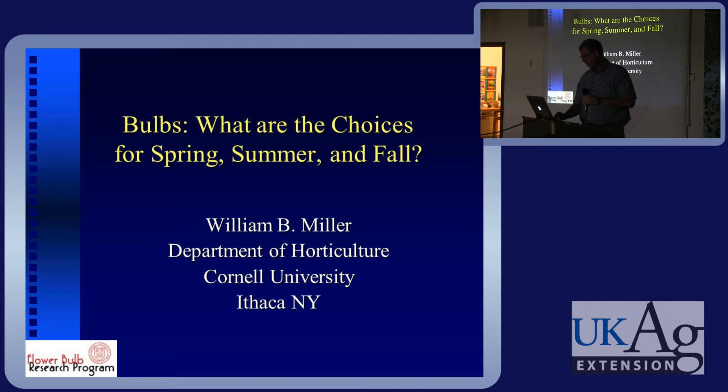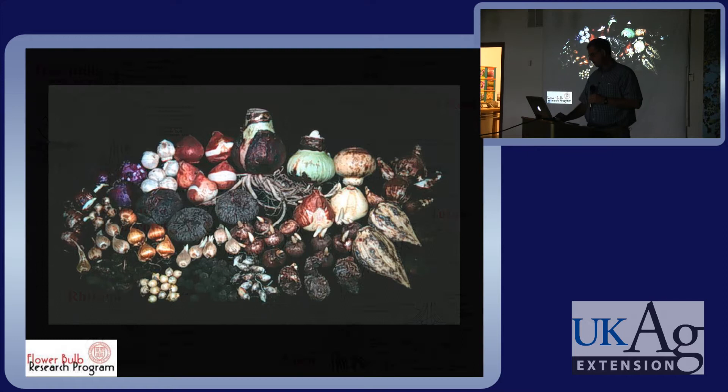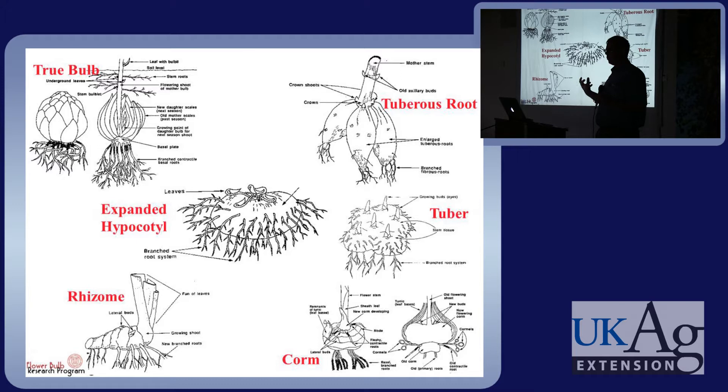I'm going to talk about bulbs. We've been working on bulbs at Cornell — mostly forcing but also quite a lot of landscape work — for the last 14 years, and there's lots of different kinds of bulbs. They're great plants, great crops, interesting biologically and botanically. We're not going to get into all the details, but whenever you talk about bulbs there are actually different kinds of things that you hold in your hands.